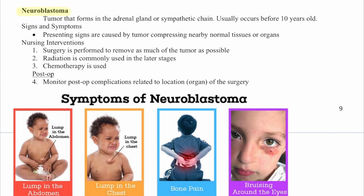Neuroblastoma is a tumor that forms in the adrenal glands or sympathetic chain, usually occurring before 10 years old. Presenting signs are caused by tumor compression of nearby organs. Nursing interventions include surgery to remove as much of the tumor as possible, followed by radiation and chemotherapy. Post-op, monitor for complications related to the location or organ of the surgery.